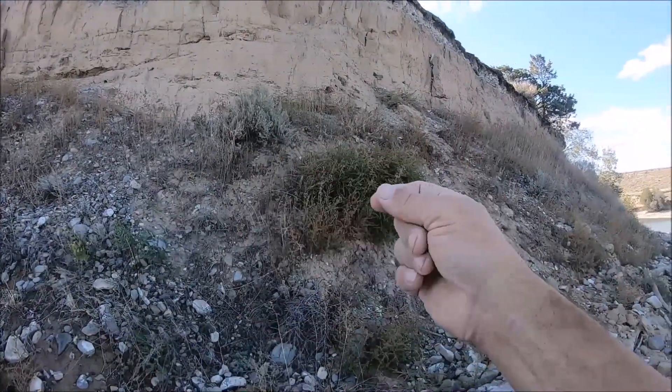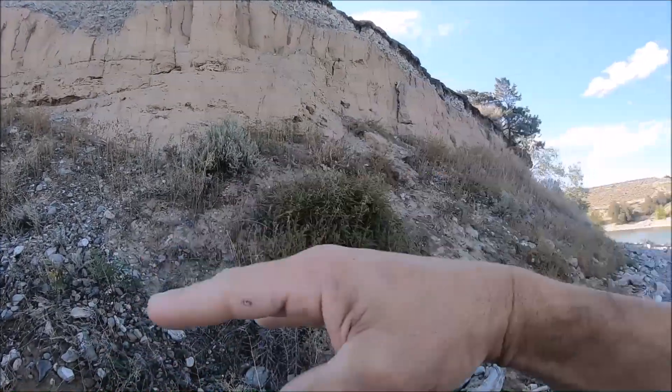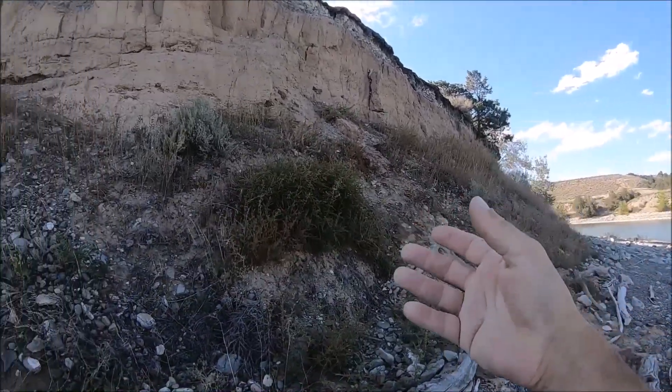As you go north, it gets older because the plates are all rising, so you're getting into the Mesozoic.